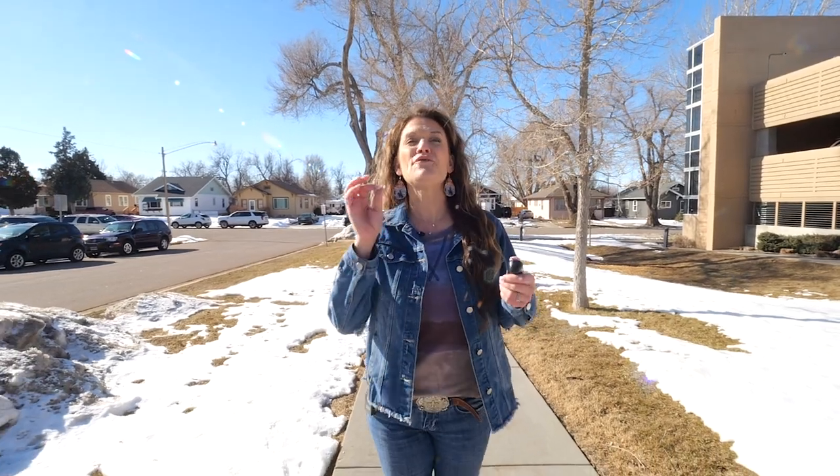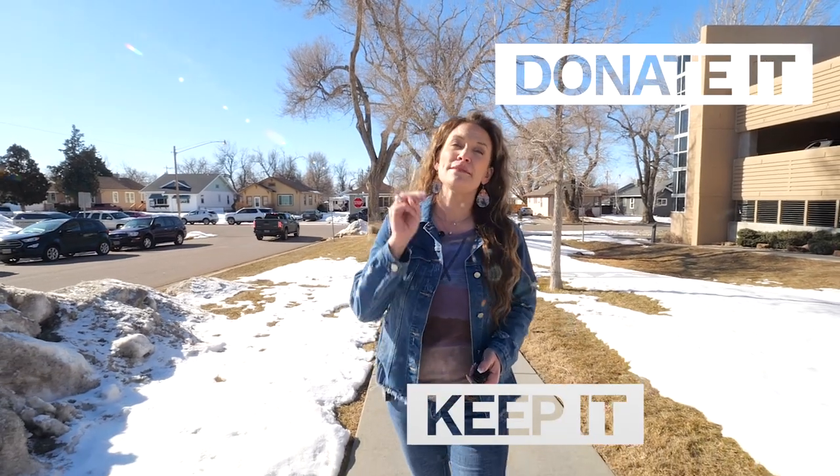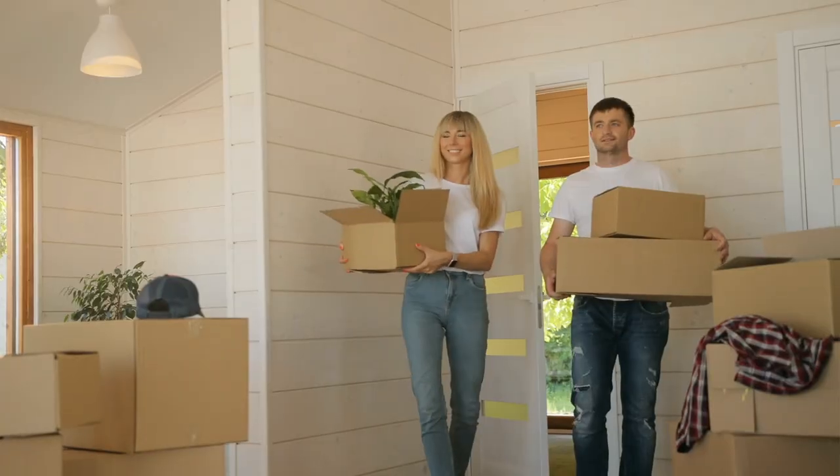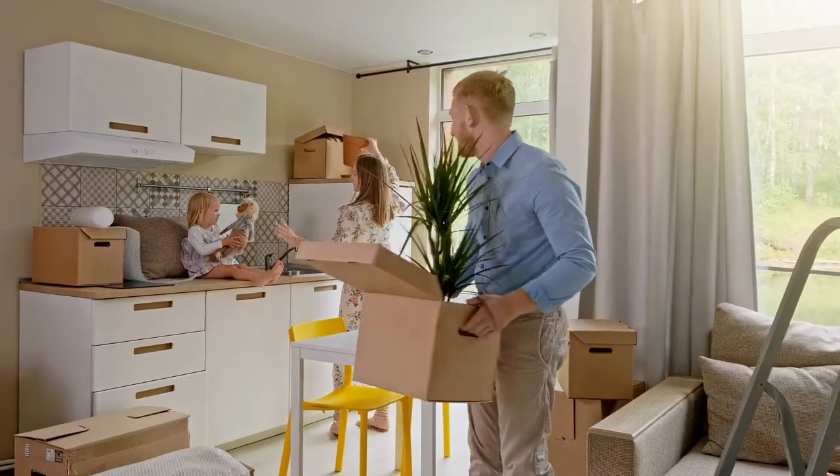Start packing before your home sells. I suggest splitting things into three categories: keep it, donate it, or trash it. Selling your home can be the perfect opportunity to get rid of things that you don't use. Donate them to charity, or maybe make a little cash from the nicer items that you need to let go of. Pack away the things that you know you want to keep but might not need in the near future and store those boxes away. Even stacking them neatly in the garage makes it easier for the potential buyer to picture their own things in the home.